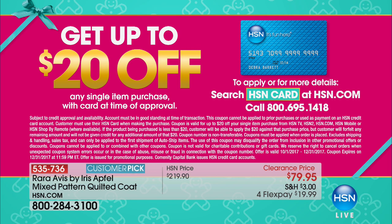Get up to $20 off when you apply for your HSN card, get approved, and buy something at the same time. That gives you one of the biggest discounts we do with our HSN card at time of approval. If you already have the card, you're already receiving lots of benefits, including extra flex payments on fashion, jewelry, and beauty. It's a lot of buying power.